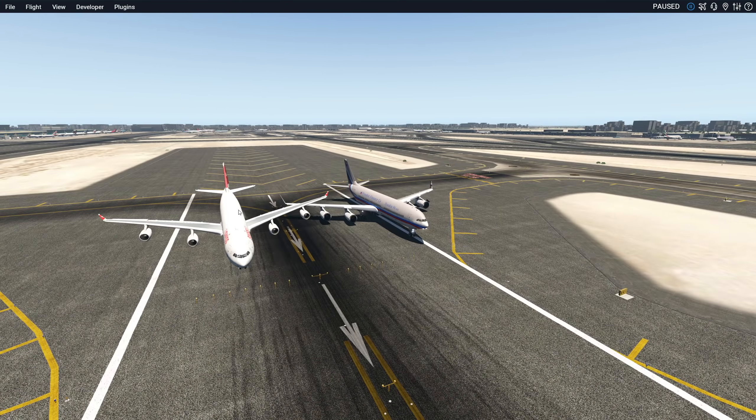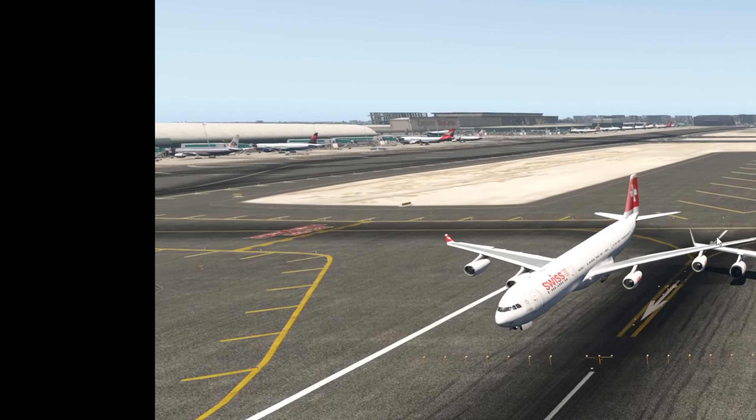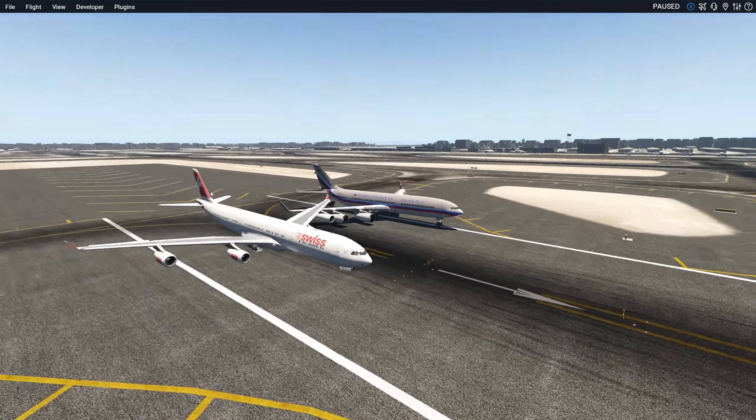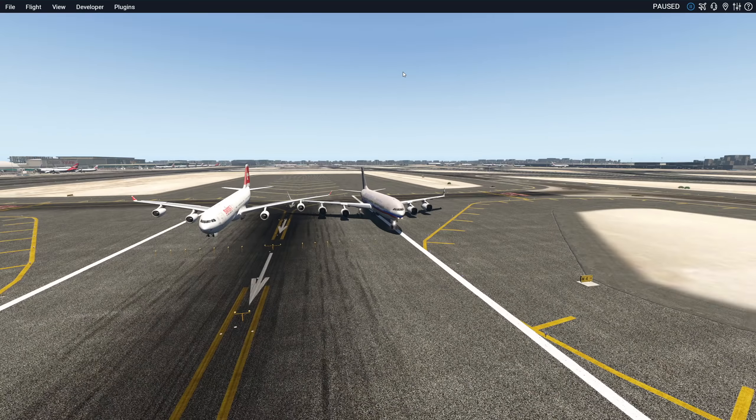Here we have a last side-by-side comparison. This is the IL-96, and this is the A340 in the Swiss livery. You can see some similarities and differences. But yeah, guys, thank you for watching today's video, and I'll see you tomorrow. As always, good night.